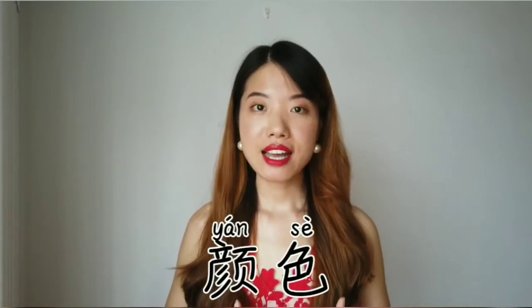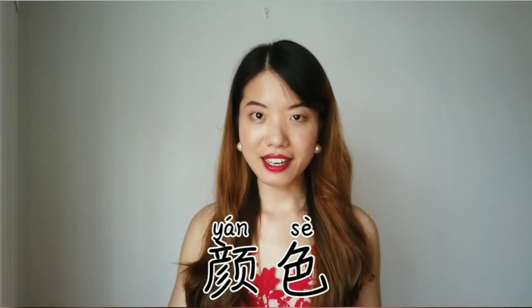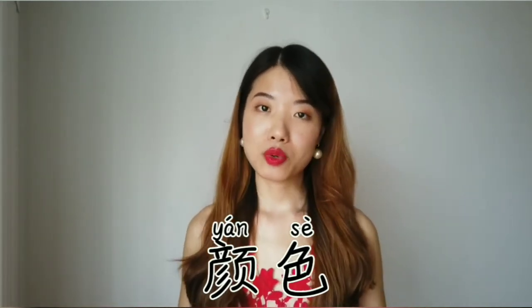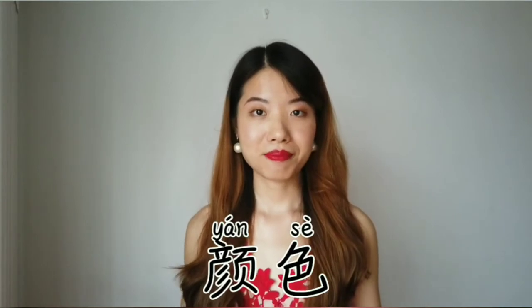That's very easy for Chinese! Now let's move on to 颜色 — color. 颜色, 颜色. In normal speed we would say 颜色, 颜色.